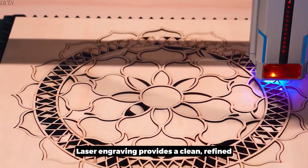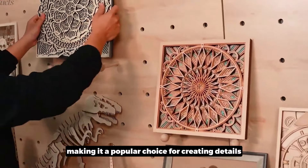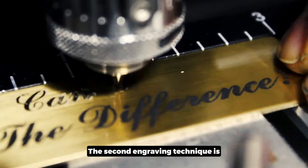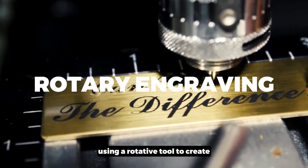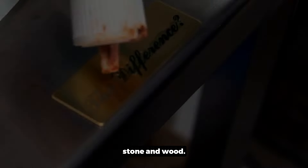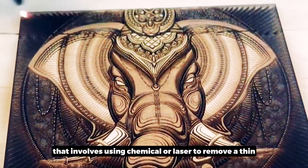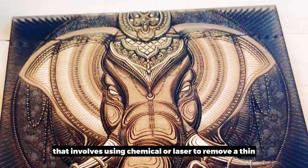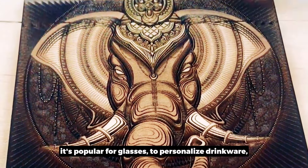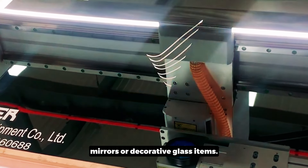Laser engraving provides a clean, refined finish and can produce intricate designs, making it a popular choice for detailed and professional-looking products. The second engraving technique uses a rotary tool to create carved designs, specialized for metal, stone, and wood. Finally, another method used is etching, which involves using chemicals or a laser to remove a thin layer of material to create designs — popular for glasses to personalize drinkware, mirrors, or decorative glass items.